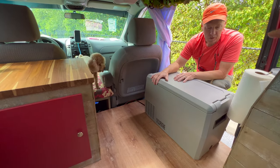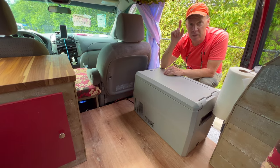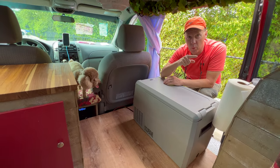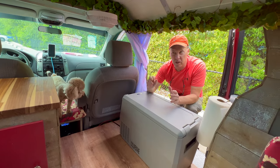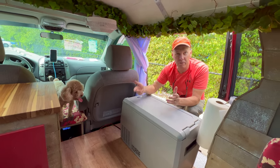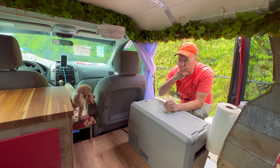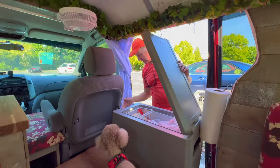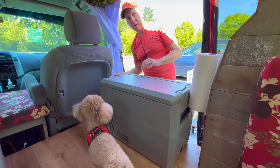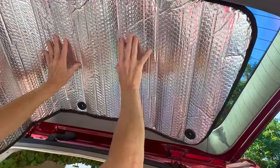One other thing we did is purchase covers for the front and rear windows — the foil-style covering ones. We'll show you how those work. It's set at 42 degrees and holding. These are lock-in suction cups; when you're in there you can put this down.